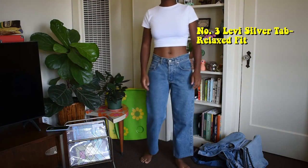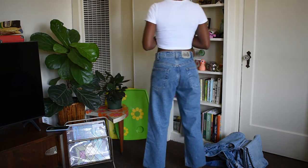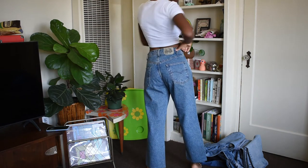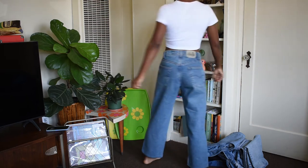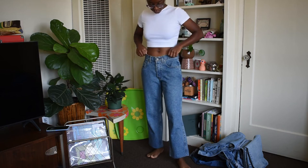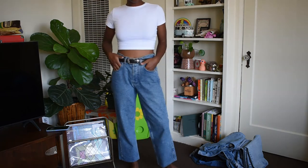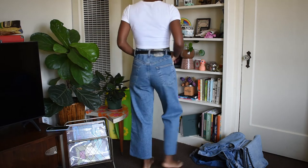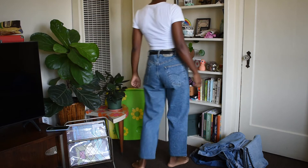These are my Levi's Silver Tab Relax Fit jeans. I got these rare beauties from the Bearded Beagle in Highland Park. They're 100% cotton and are a 29-inch waist with a 10-inch rise. Remember that 11-inch rise that's perfect for me? That's why you can see my belly button when I wear these. Now, the booty and waist isn't quite perfect, but I just couldn't pass these up. If I wanted a high waist fit, I could just add a belt, so I can wear these jeans two ways, which is one of the reasons why I really love them.